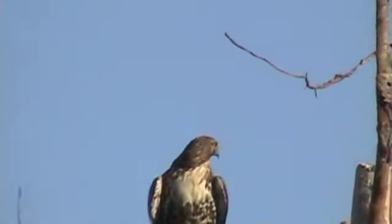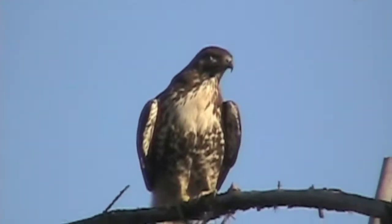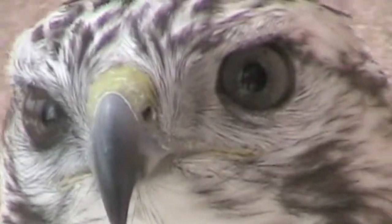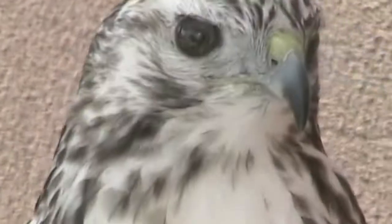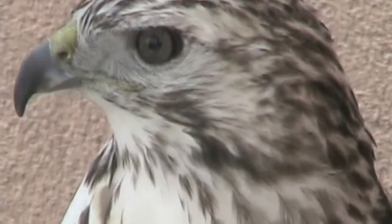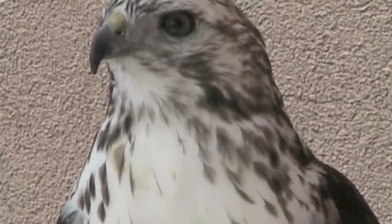Also along Bear Creek, we spot a raptor — a red-tailed hawk. From up here, it can spot prey on the ground. Red-tailed hawks have very sharp vision, which enables them to spot small prey at a distance. Now this individual is blind in one eye, so it's missing a major adaptation of its species.